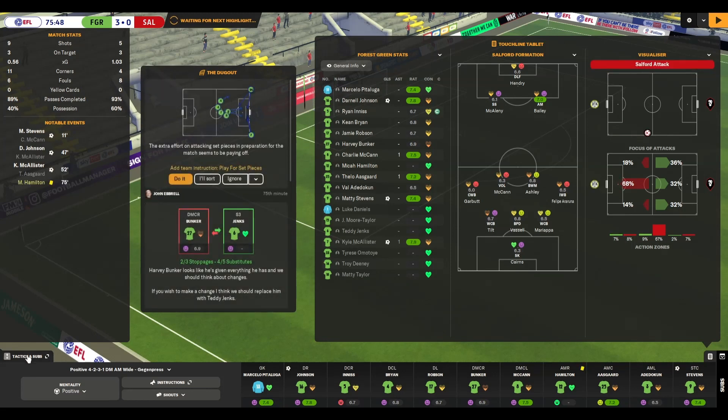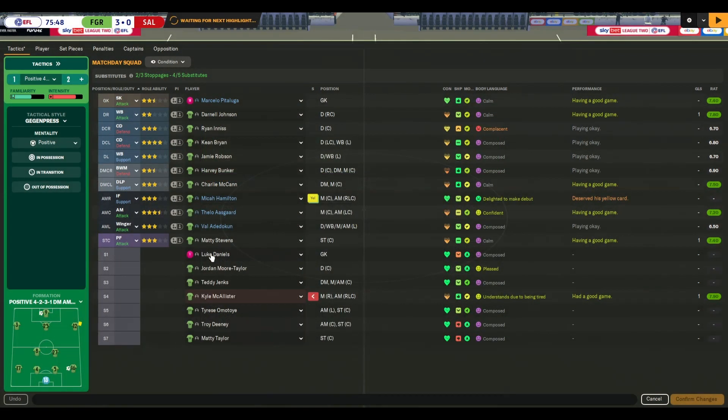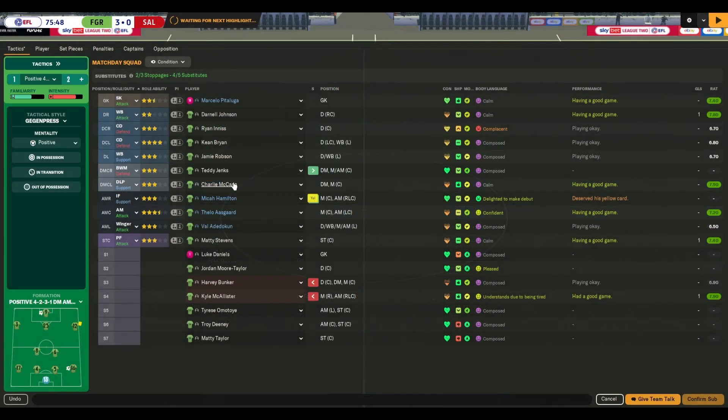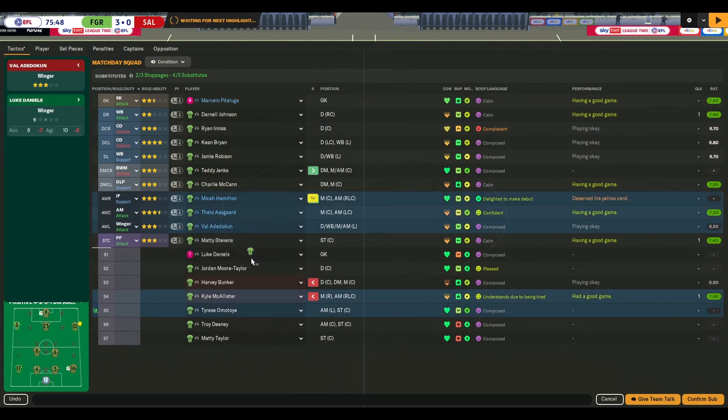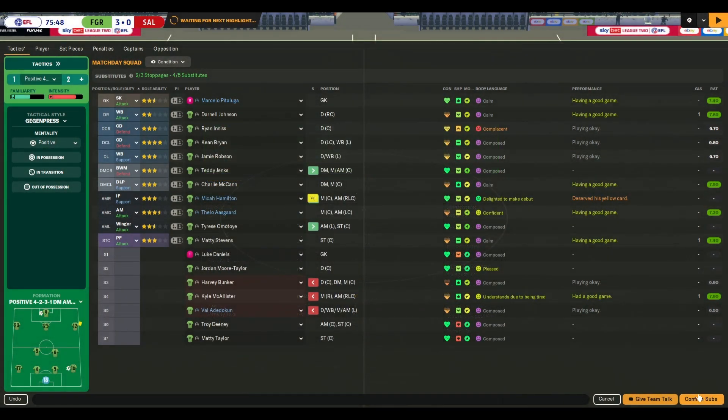With 15 to go, Bunker's tiring in midfield as well. I don't really have another ball-winning midfielder at the moment — Jenks is okay, so he can go in there. I'm going to take off Adedokun — he's had the best game considering we're 3-0 up — and bring in Amatoi out on that wing. He's more of a striker but he'll do a job there for a bit.